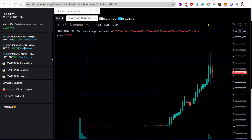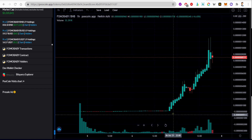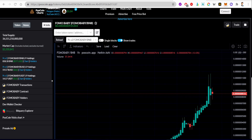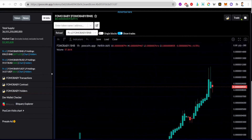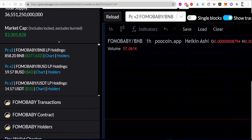Now I'm on the PoolCoin.app charts for FOMO Baby, and we can see that FOMO Baby is up a crazy 7,000%. I'm not sure if this is valid or not. If you want to check the liquidity for a coin, you can go to PoolCoin.app and see this option on the left-hand side to check how much money is put into the liquidity. Just taking a look at the PancakeSwap V2 FOMO Baby LP holdings.